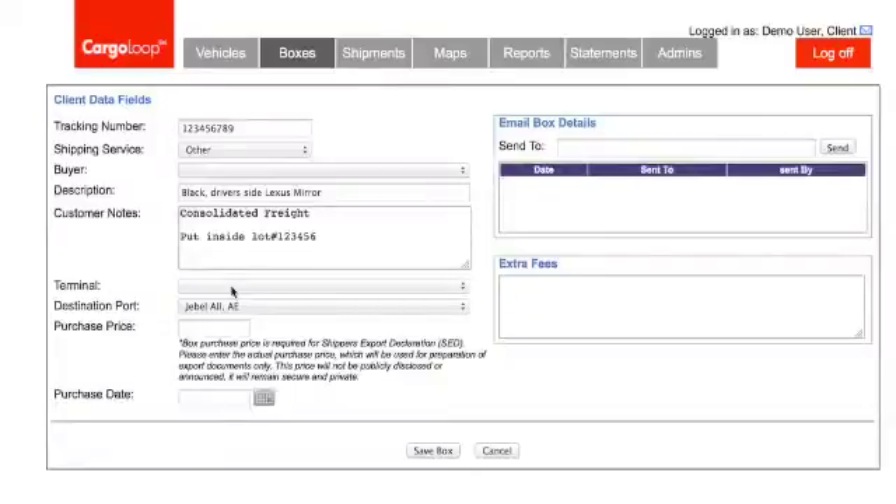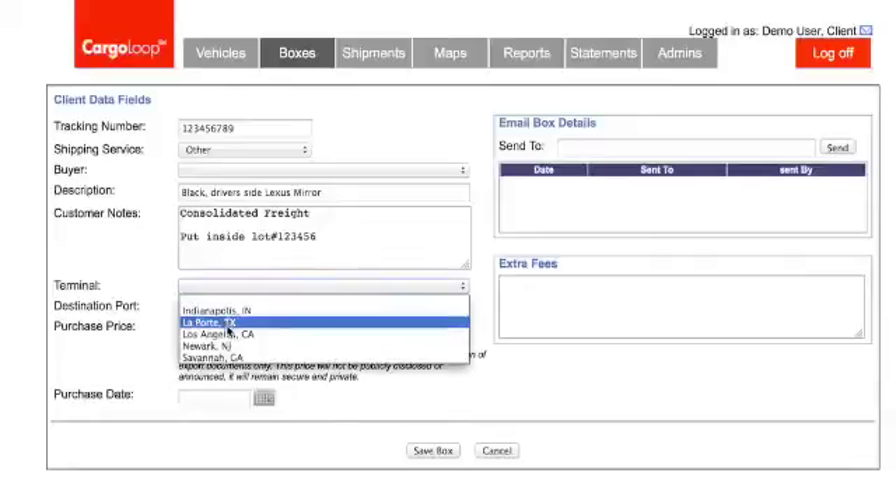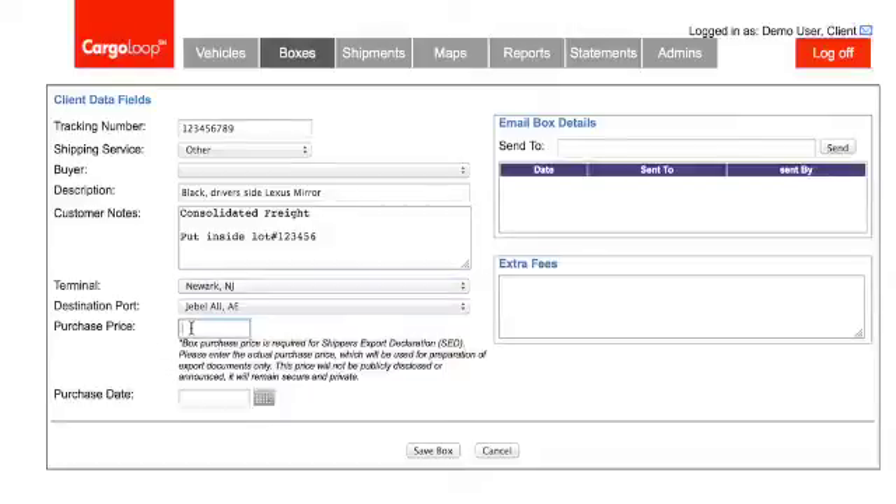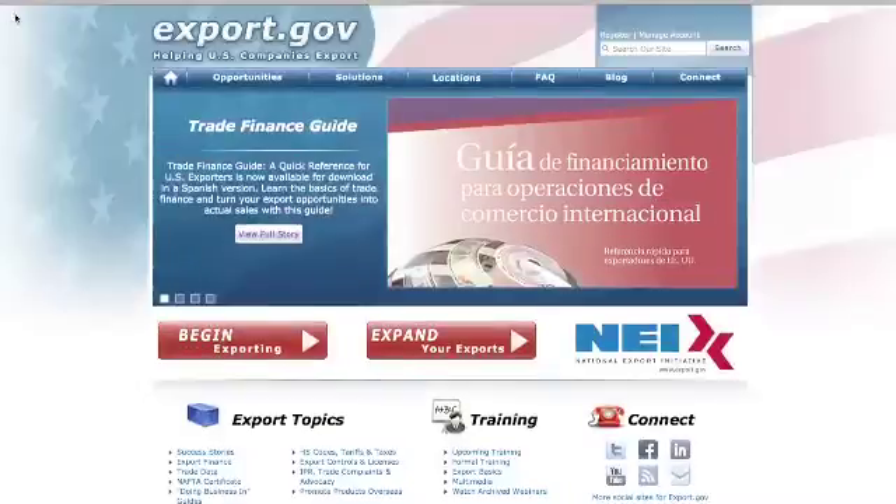Next, use the drop-down arrow on the terminal section and select which terminal you shipped your box to. Regarding the next section, we keep your purchase price confidential, but our staff does need to know this information to fill out customs declarations.